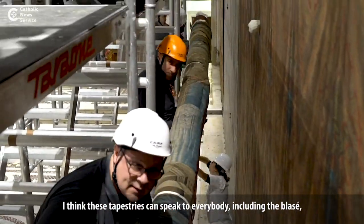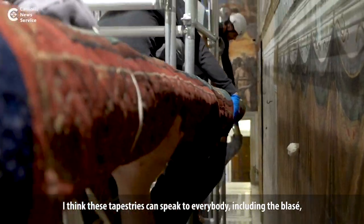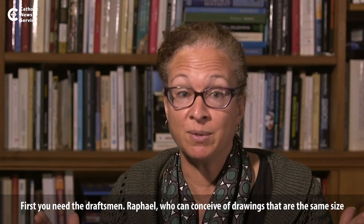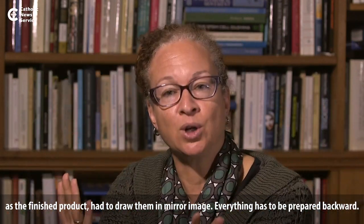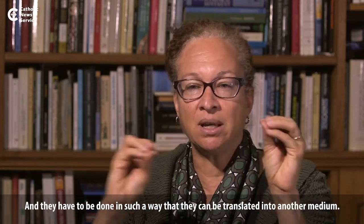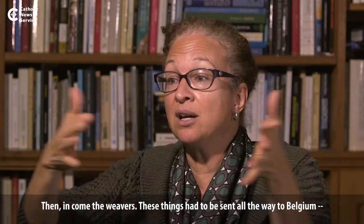I think these tapestries can really speak to everybody, including the sort of the blasé 'I've seen it all' CGI set, because it required the most incredible teamwork — it was like bringing together the Pixar studio to make this happen. First you need the draftsman Raphael, who can conceive of drawings that are going to be the same size as the finished product. He had to draw them in mirror image, so everything has to be prepared backwards, and done in such a way that they can be translated into another medium.